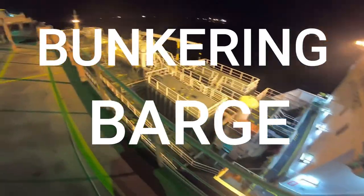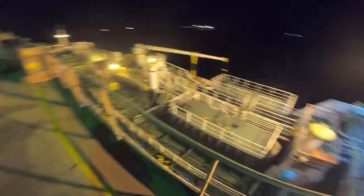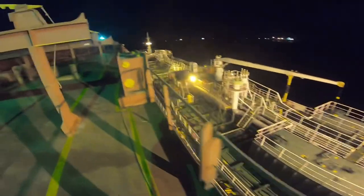After an hour, the bunkering barge has arrived. This barge carries the fuel oil to be replenished to our vessel.